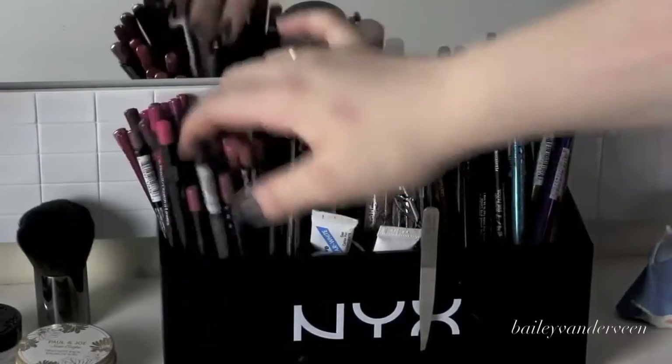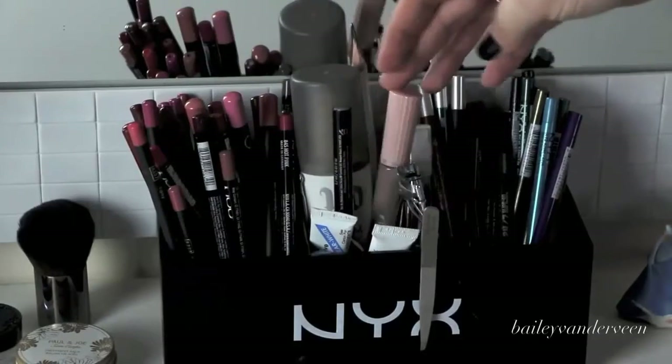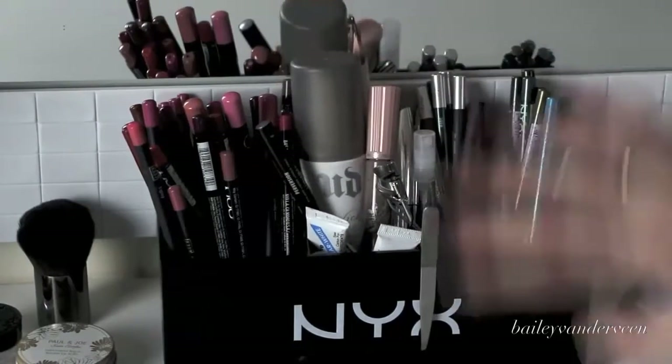I keep a whole bunch of random stuff on my vanity. I do keep my eyeliners and lip liners up here just because it's my go-to everyday kind of thing. So I keep lip liners, eyeliners, and then in the middle I keep mascara and duo lash glue — things I need on an everyday basis. I hope you guys enjoyed this video. It was a lot of fun to film.